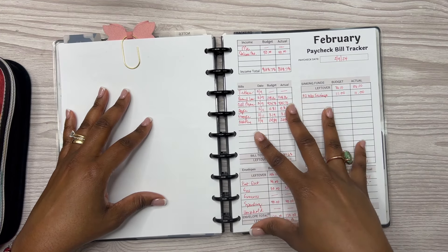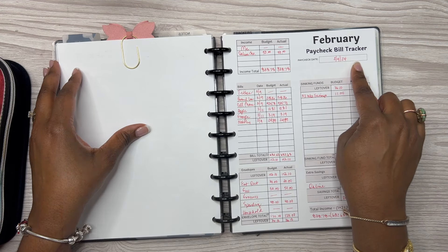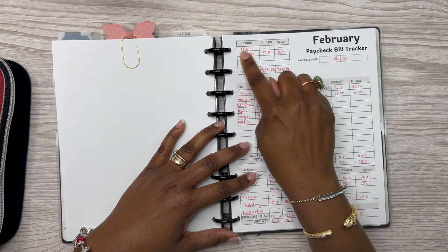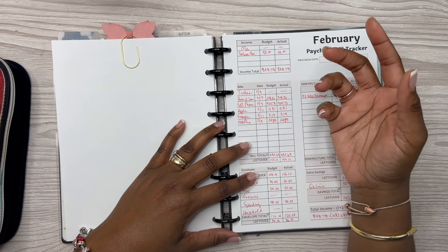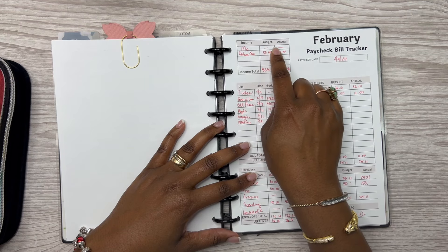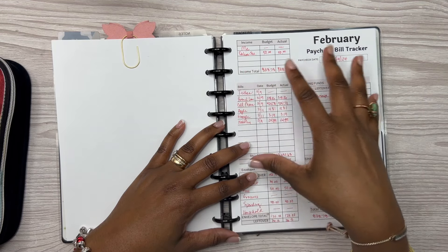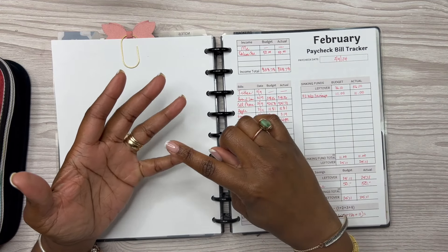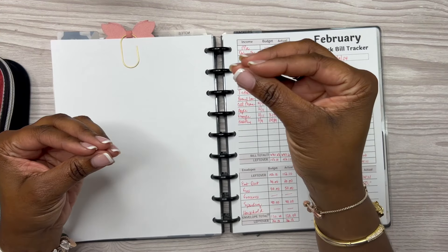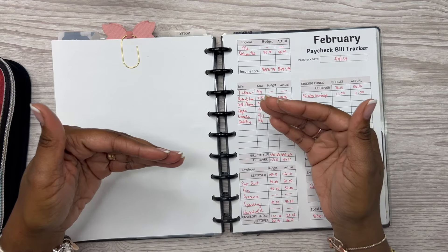This is my February week one paycheck bill tracker, paycheck date 2-9. I have a table here for income, budget, and actual, and then income total. I won't disclose my income — I'll just be showing you numbers. I'm budgeting for my paycheck specifically: my husband pays certain bills and I pay certain bills, so we each do our own paycheck budget.